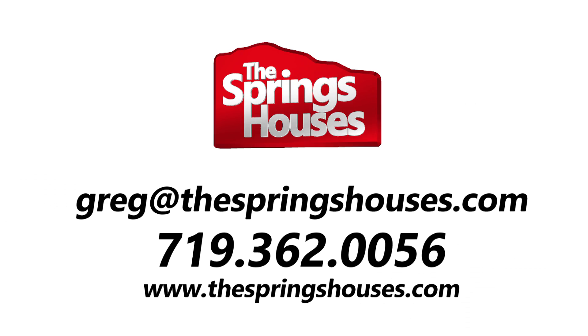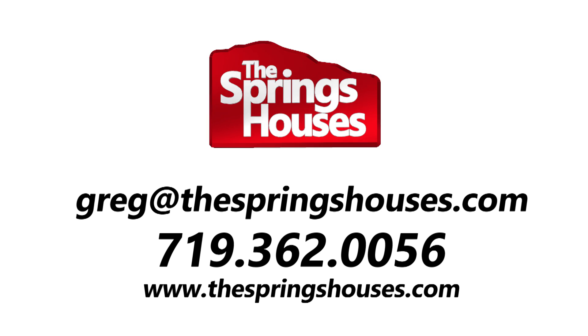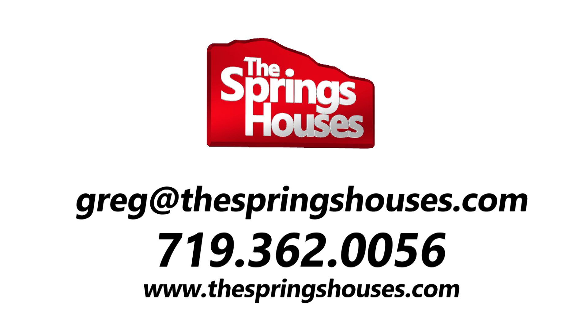Contact your realtor today for a personal tour of this impeccably maintained home. If you don't already have a realtor, call us and we'll be happy to show it to you.